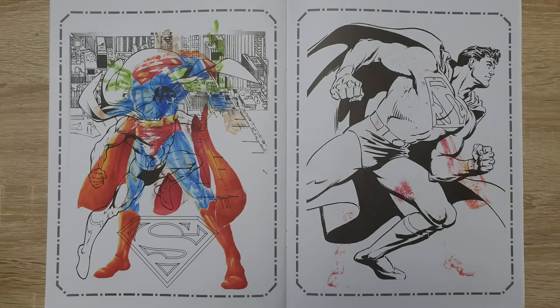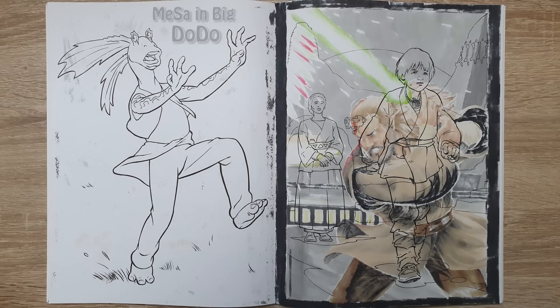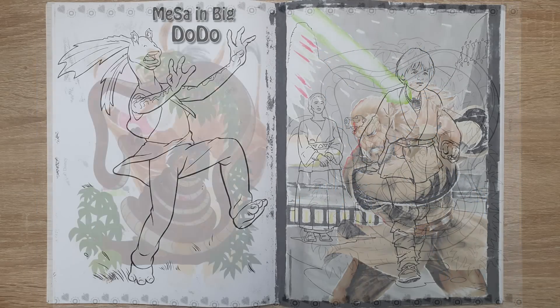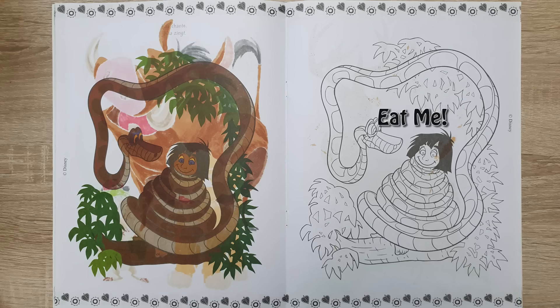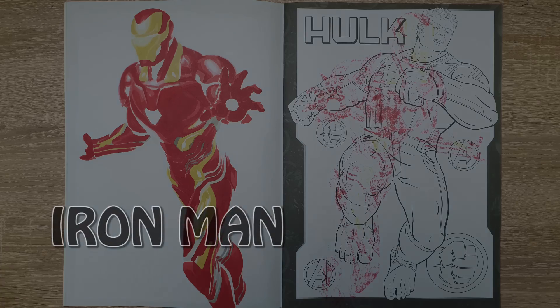Okay, I didn't forget this time. Here are the backs of every one of these coloring book sessions as highly requested by you guys. I'll see you in the next one.